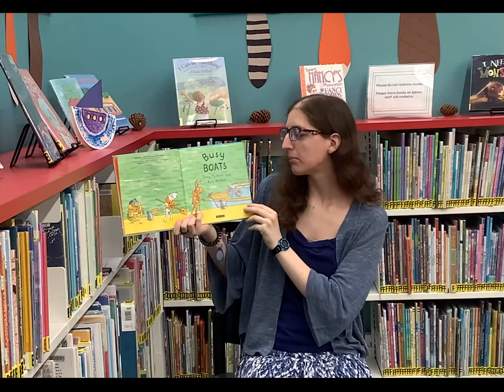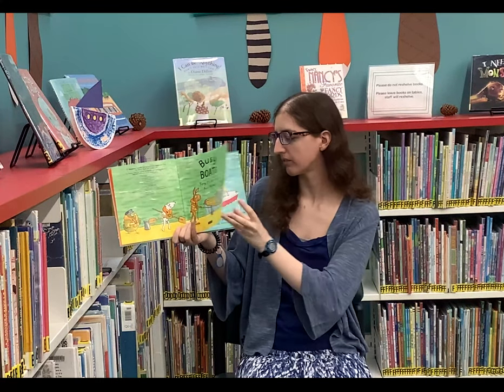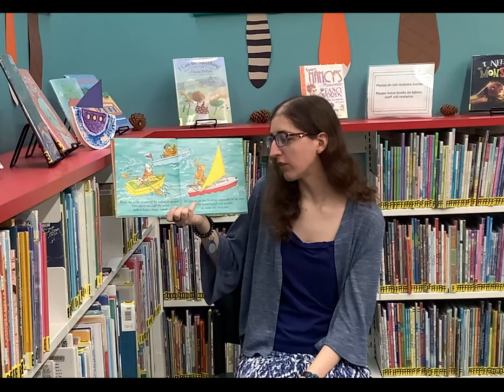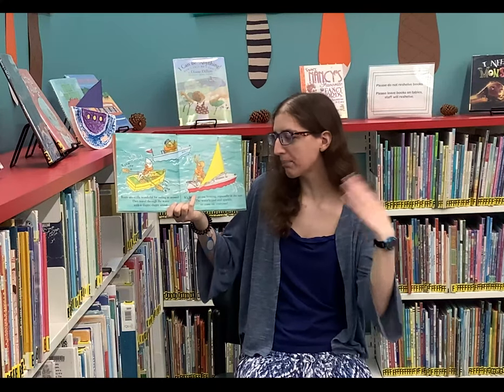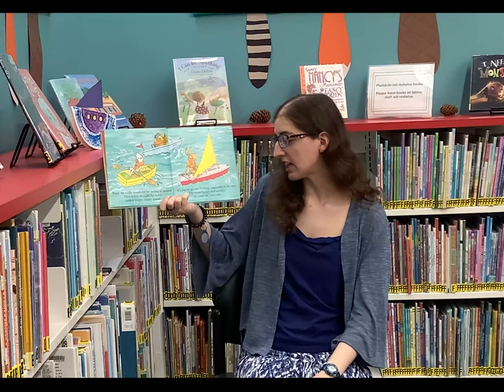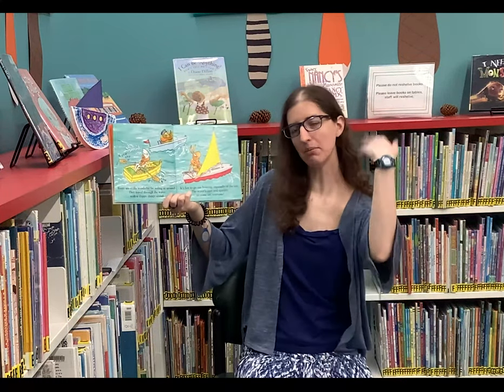Busy Boats by Tony Mitten and Ant Parker. Boats are really wonderful for sailing us around. They travel through the water with a sloppy, slappy sound. It's fun to go out boating, especially in the sun. The water's cool and sparkly, so come on everyone!